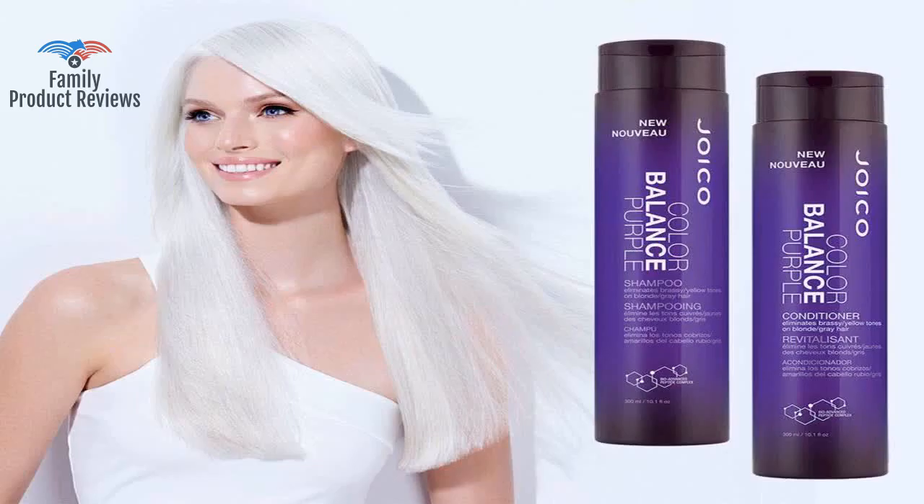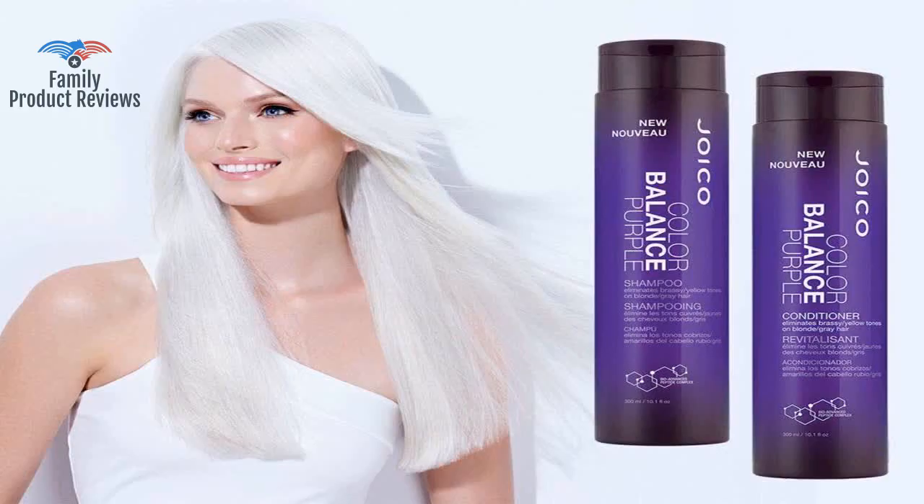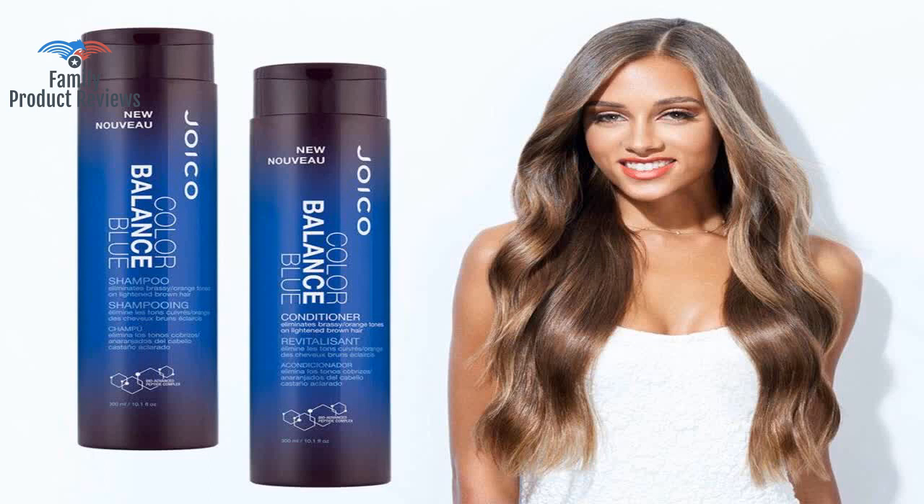If you buy the large bottle, spend a few extra dollars and get the pumps for the bottles. If you have some brassy hair going on, after a couple weeks of washes, your highlights will be blonder.